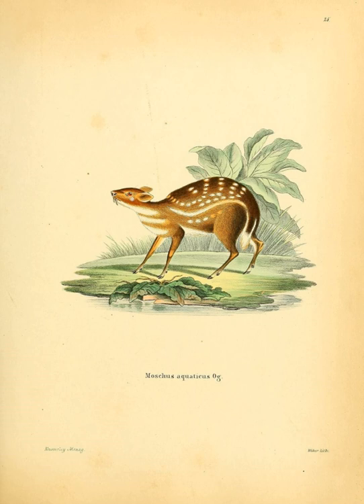Water chevrotains have a rich, sleek, red-brown coat on top, and the underside of the coat is white. On the body is a pattern of white stripes that runs horizontally from the shoulder to the tail, with vertical rows of white stripes in the back. The chin, throat, and chest are covered in very coarse hair with a pattern of white V-shapes.